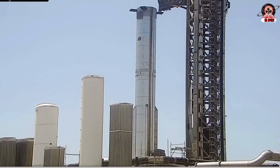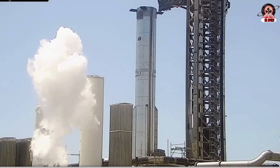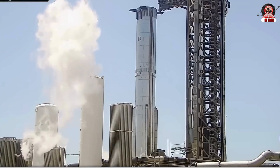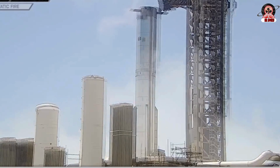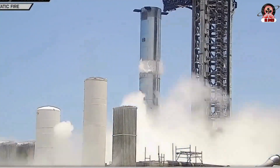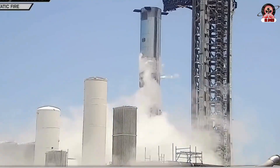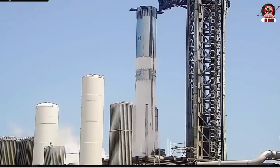That afternoon, the door on Mega Bay 2 was partially open, allowing us to see that Ship 38 had been relocated from the turntable to the building center work stand now that stacking was completed. This also means one of the next components we'll likely see is the thrust section at the bottom of the booster, which features significant changes to components such as the heat shielding with the transition to Raptor 3. Therefore, this is one of the most exciting parts we'll see during stacking — perhaps next week.